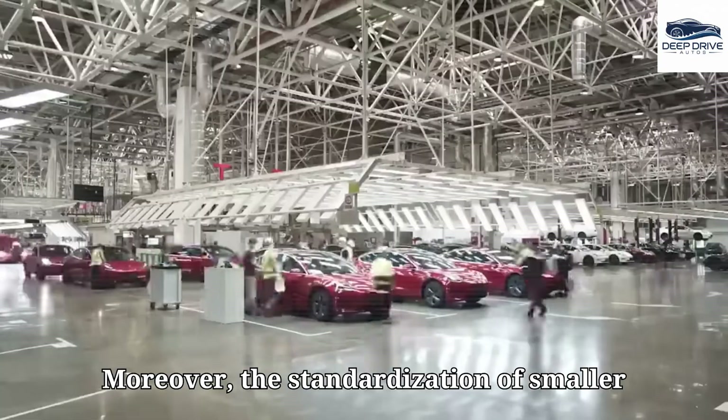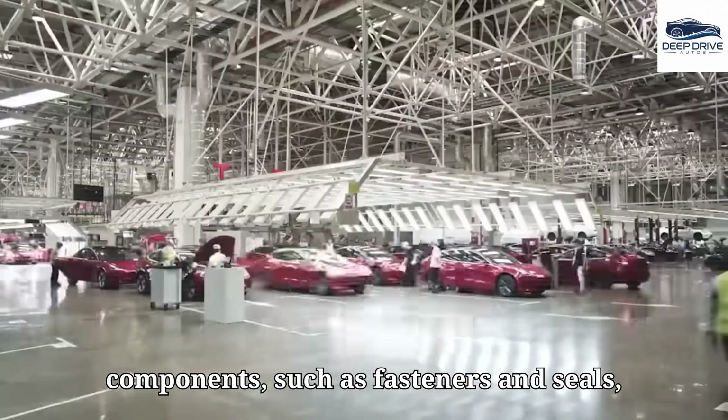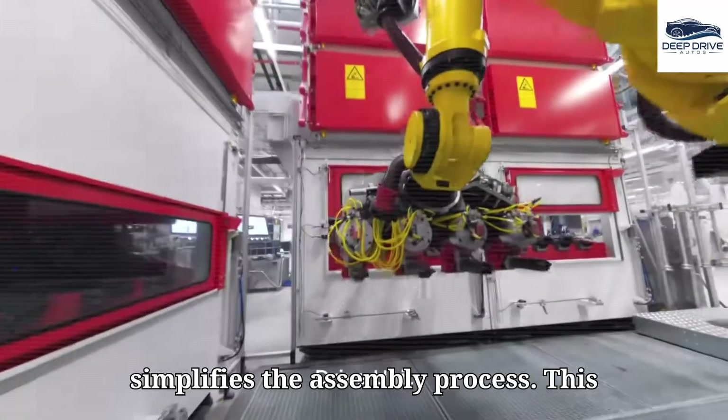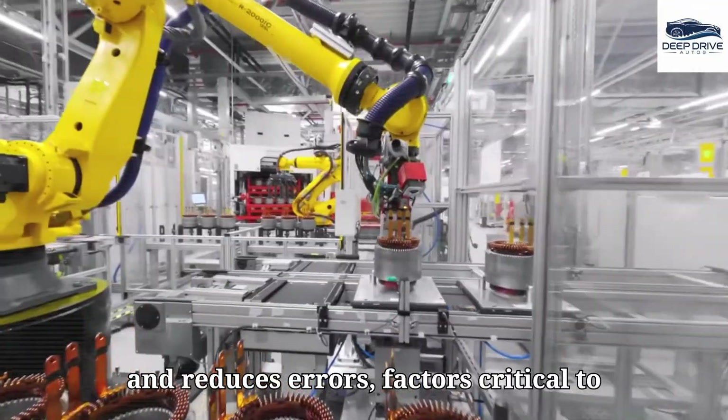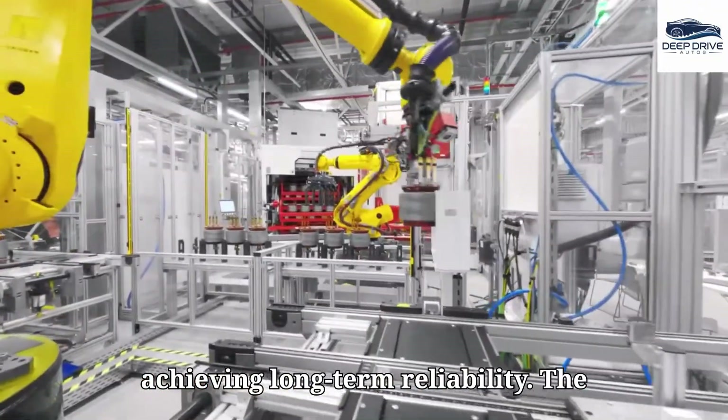The standardization of smaller components such as fasteners and seals simplifies the assembly process. This simplification improves torque control and reduces errors, factors critical to achieving long-term reliability.